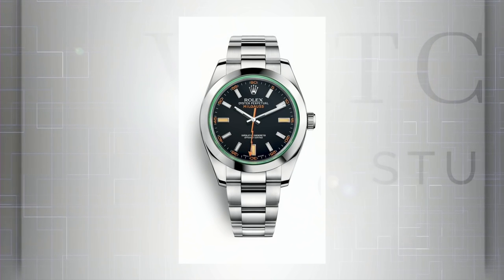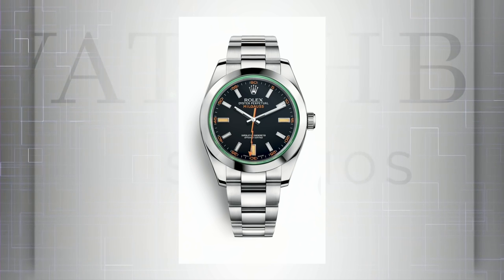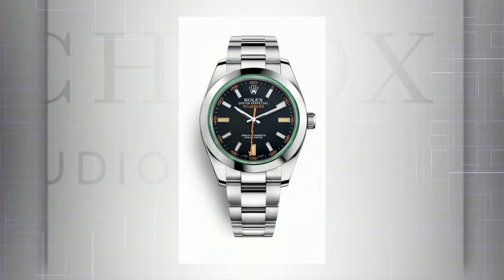The Milgauss GV and Z Blue — I'll highlight the GV as probably more popular and versatile. This retails for $8,200 US and has been on the market for 11 years. You can walk into a dealer and order it on the spot, expecting it from inventory or within a week. Pre-owned, the discontinued white dial and the black dial without the GV — Glace Verde green crystal — can be bought for about $5,000 to $6,000, with the white dial at the lower end.